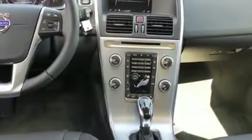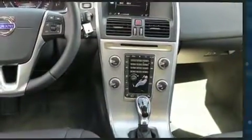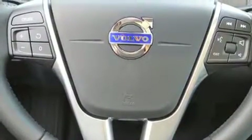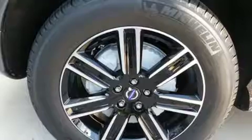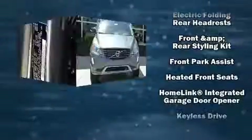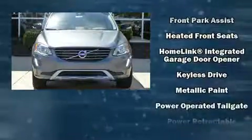Volvo ensures the safety and security of its passengers with equipment such as dual front impact airbags with occupant sensing airbag, front side impact airbags, traction control, brake assist, anti-whiplash front head restraint, a security system, an emergency communication system, and four-wheel disc brakes with AVS.